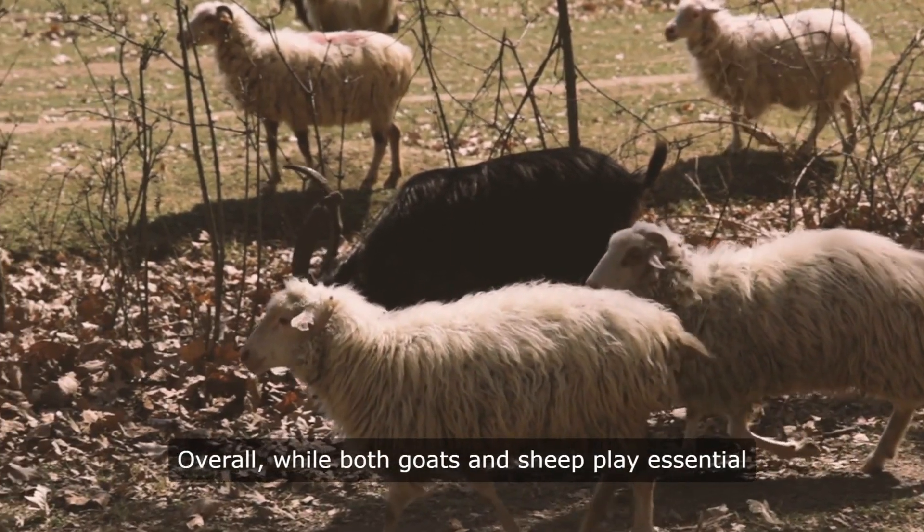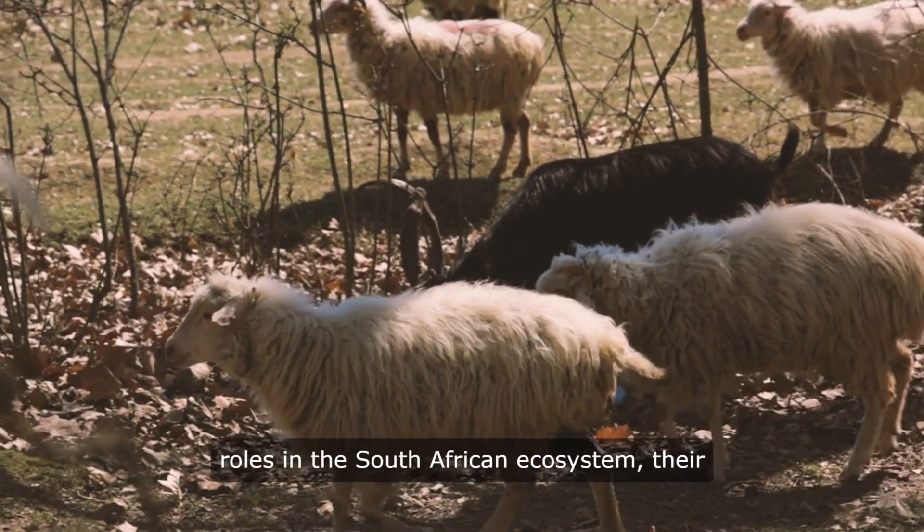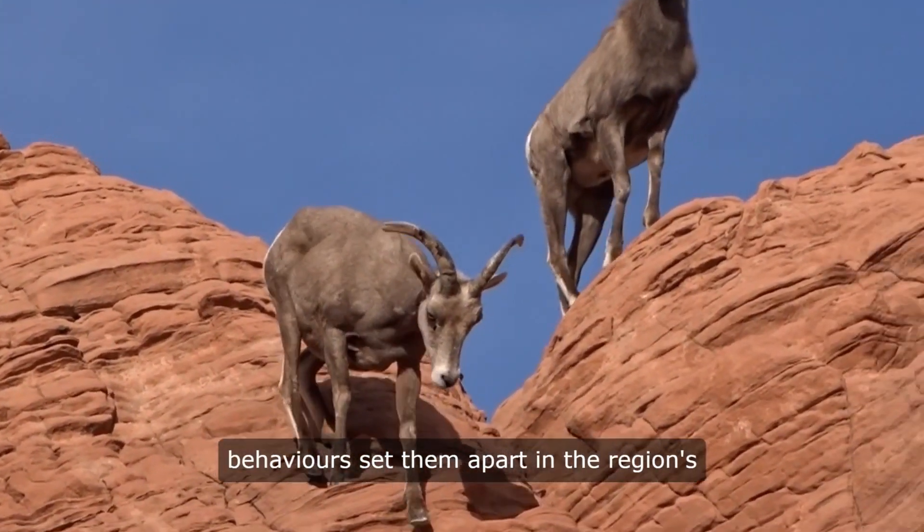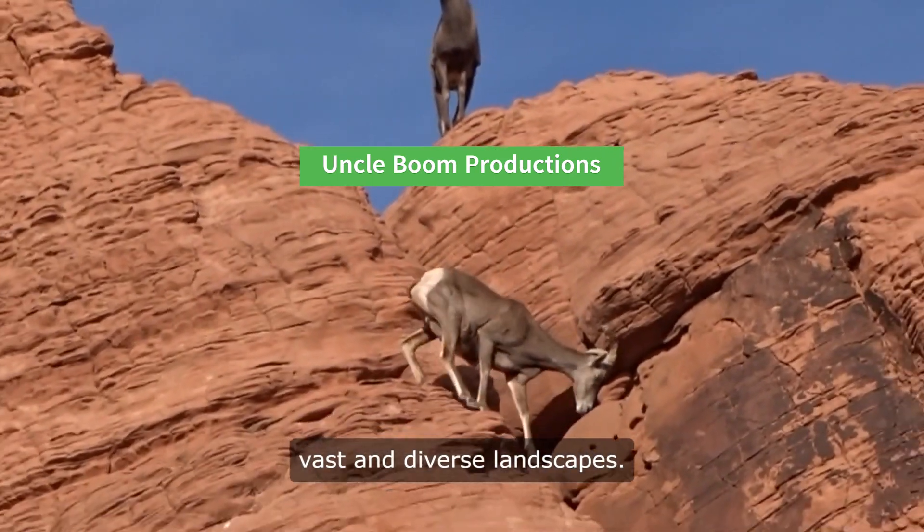Overall, while both goats and sheep play essential roles in the South African ecosystem, their distinct characteristics and behaviors set them apart in the region's vast and diverse landscapes.